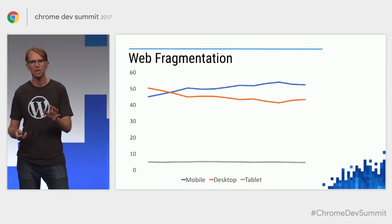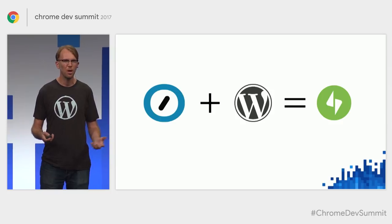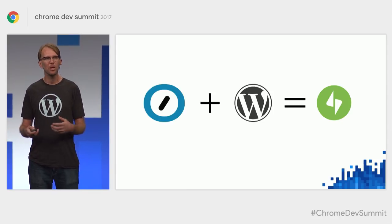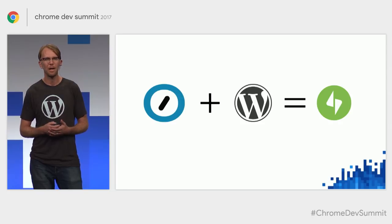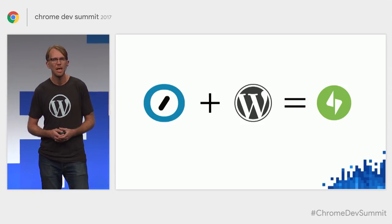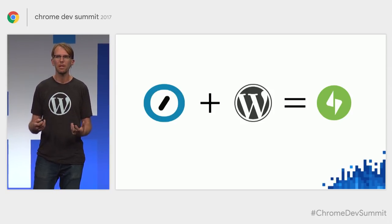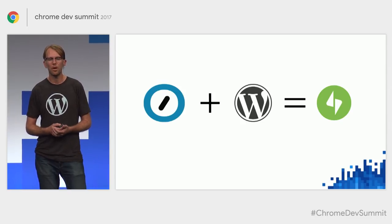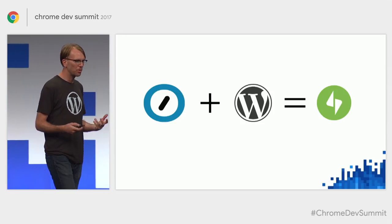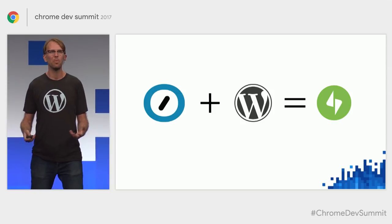I want to pause and talk about Jetpack, which powers WordPress.com and is also available to download on any WordPress website. Jetpack powers over 5 billion page views a month — it's one of the more popular plugins powering WordPress.com, VIP, and all our other products. Automattic and Google were both pitching in on the HTTPS Everywhere initiative alongside Let's Encrypt and the EFF, and this has borne incredible fruit.